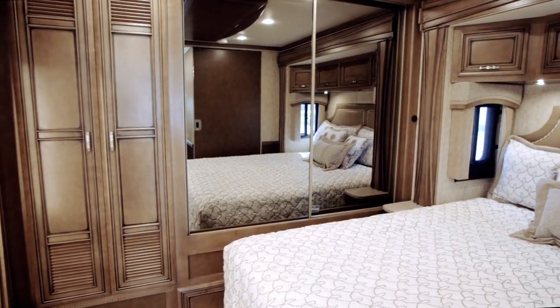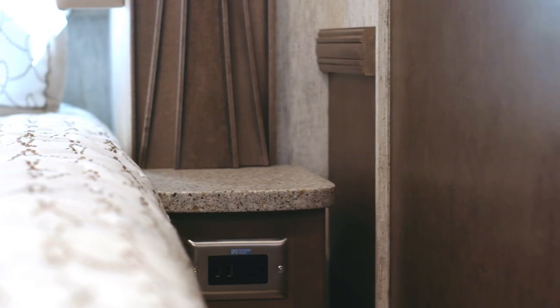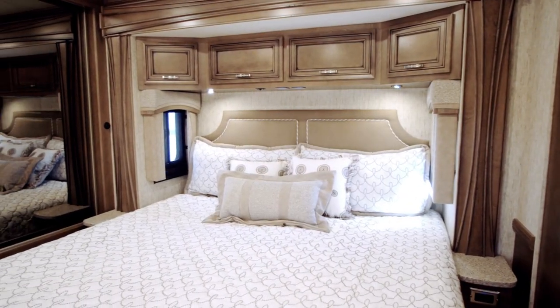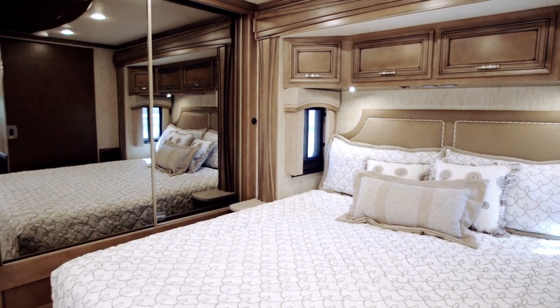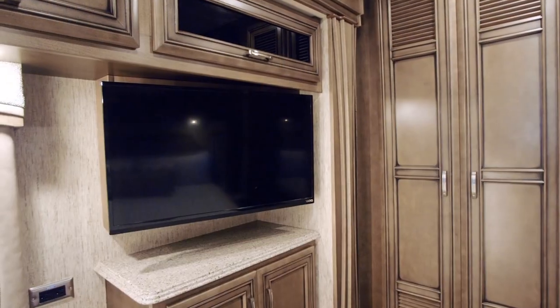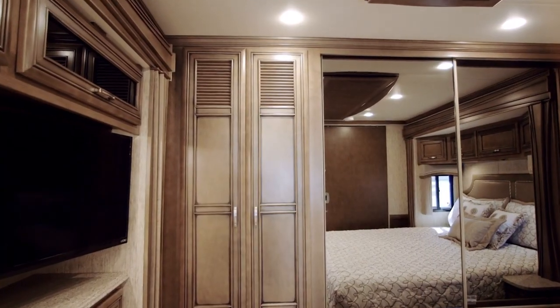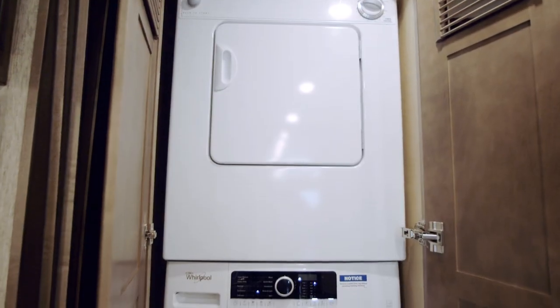Inside the bedroom portion of the master suite, both a designer headboard and dual solid surface nightstands surround floorplan 3717's standard king bed, which is also available with a Sleep Number adjustable mattress. At the foot of the bed, there's another Vizio LED TV with a Blu-ray player, and to the right, a full wall rear wardrobe has space for an optional Whirlpool washer and dryer.